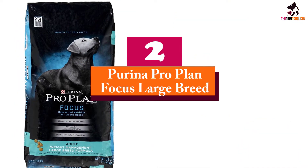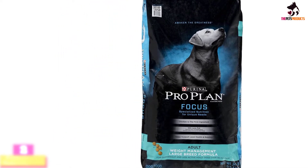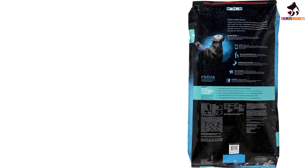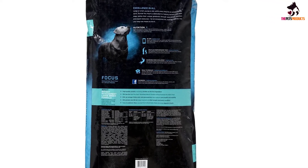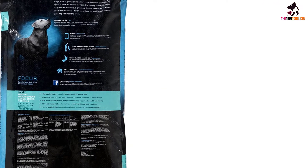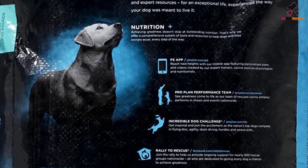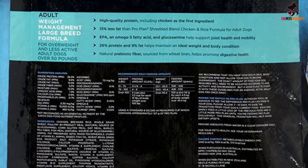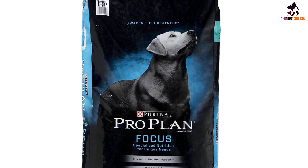At number two, we have the Purina Pro Plan Focus Large Breed. One of the most popular dog food brands, Purina's Pro Plan includes this chicken and rice dry dog food specially formulated for large and giant breeds to support a steady growth rate. As well as whole chicken, your pooch gets glucosamine for joint and cartilage development, omega-6 for skin and coat, and DHA fatty acid for brain and eye development. The meal is also fortified with live probiotics for digestive health. Note that the ingredients list includes corn, so be aware if your puppy is sensitive.